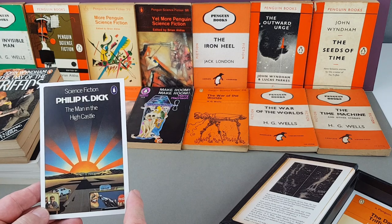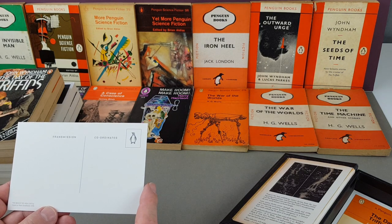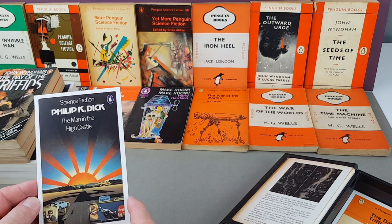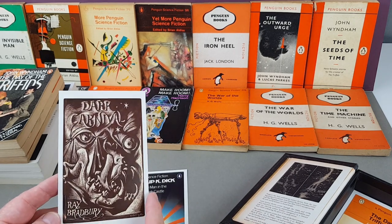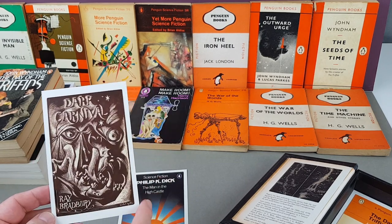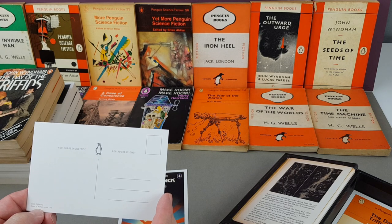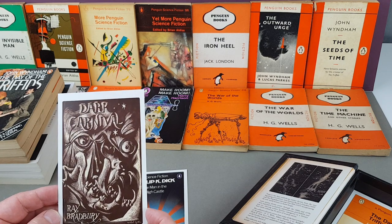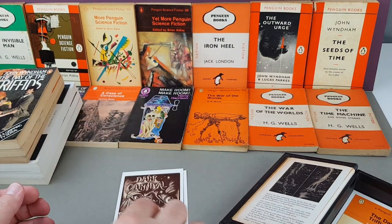The Man in the High Castle — a pretty decent TV adaptation as well. This is the cover by Peter Goodfellow from 1976 — it definitely came out before then but maybe that's the first Penguin edition. Then Dark Carnival by Ray Bradbury — very interesting gothic-y cover, Michael Ayrton, 1948. I don't recognize that as a Penguin at all — the jury's out on that one.